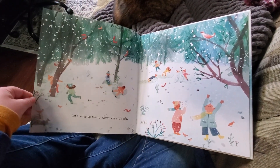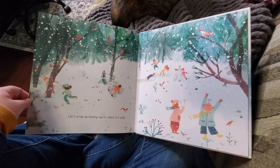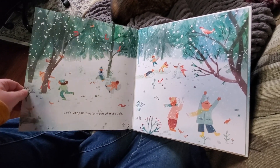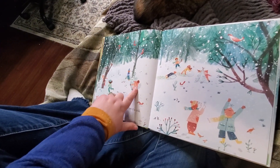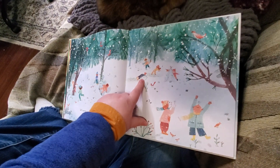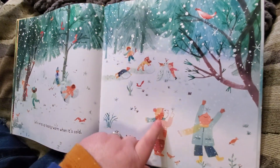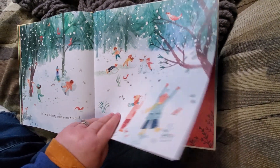Oh, it's snowing! Let's wrap up toasty warm when it's cold. Yeah, you can get dressed, wear warm clothes, and go play in the snow. Look, I'm making a snow angel — where you lie down and swing your arms and legs back and forth so it makes an imprint in the snow. These guys are making really big snowballs, and other snow sculptures. How beautiful.